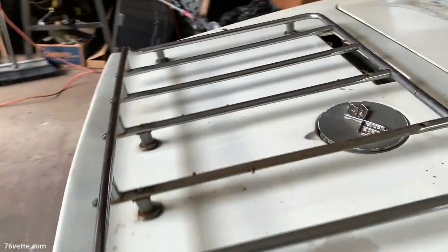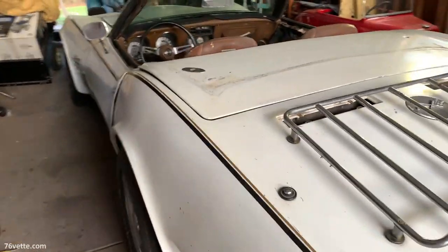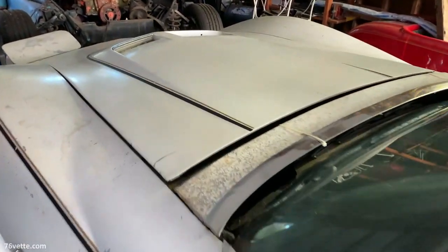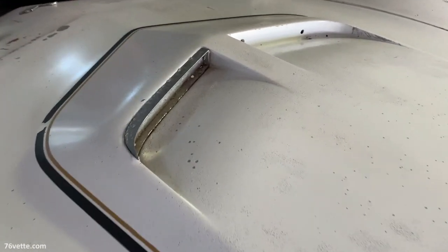Someone added those trim line stickers at some point, and it will need the LT1 decals after a complete respray.